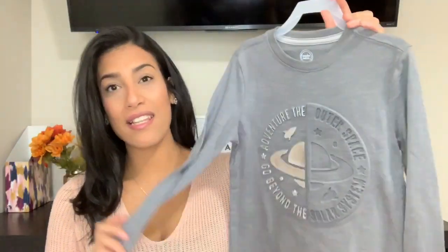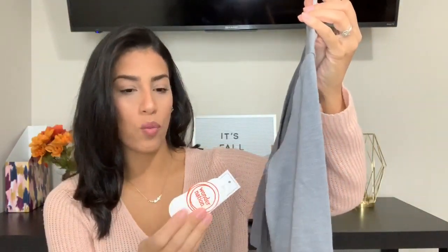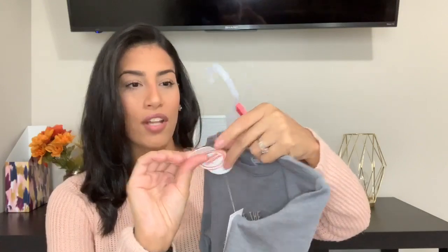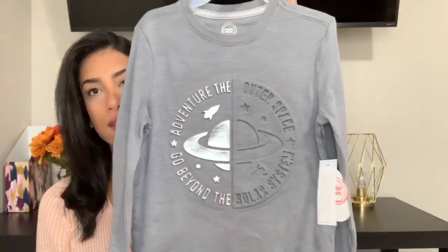The next shirt I bought for Ryan is this gray space shirt. This brand is Wonder Nation and this was $6.77, so I thought he would really like this long sleeve shirt as well. And that's everything I bought from Walmart for Ryan.